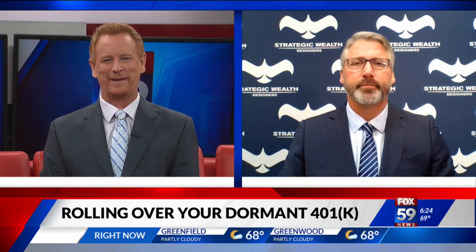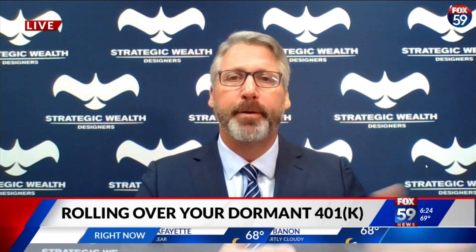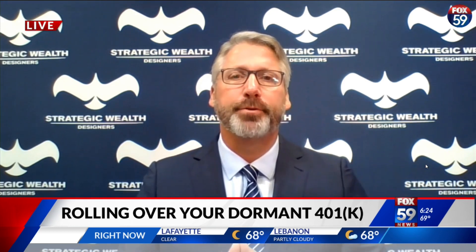A lot of people are wondering how their 401ks, past and present, are doing. So first off, Mike, it kind of says it in the name, but what is a dormant 401k? A dormant 401k is that retirement plan you maybe left with a former employer, and it's just kind of sitting there in a bunch of mutual funds.